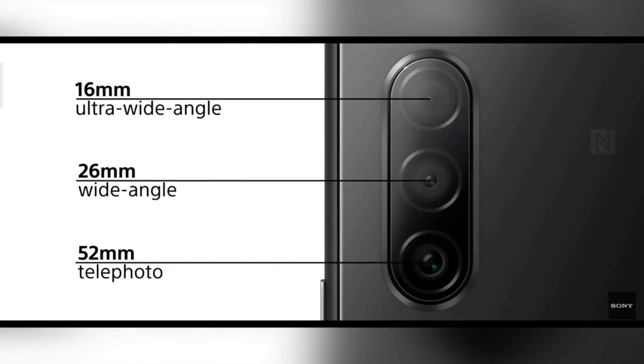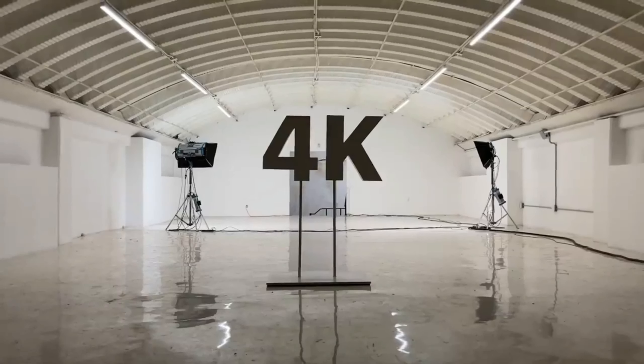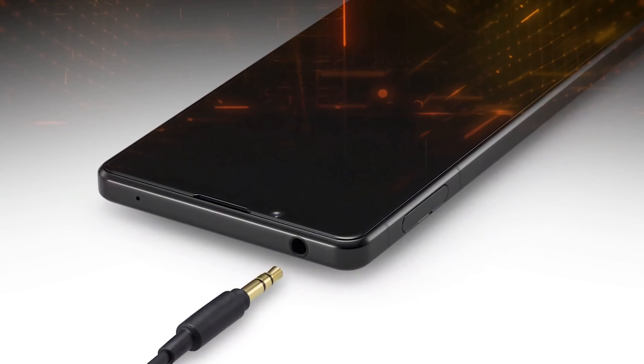Now talking about the camera section — the Sony Xperia 10 Mark 2 is coming with a triple camera setup at the back, which includes a 12 megapixel sensor and two 8 megapixel sensors covering ultra-wide angle, wide angle, and telephoto. The iPhone SE is coming with a single 12 megapixel camera at the back. Both phones can record up to 4K at 60 frames per second.